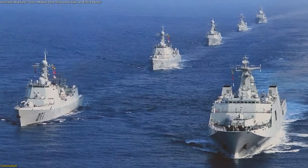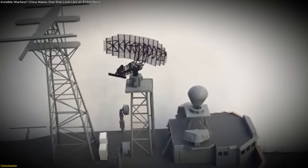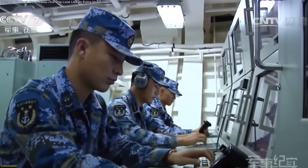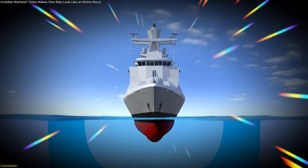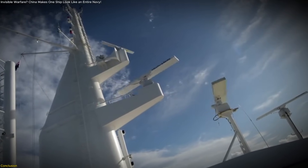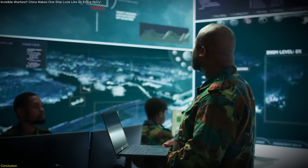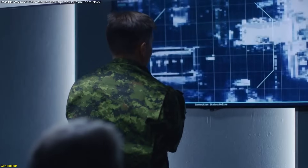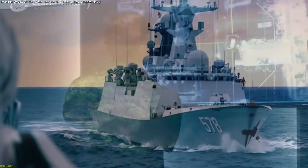The Ghost Fleet isn't just a tech demo. It's a signal that the future of naval power may be shaped by perception, not presence. By making one ship look like many, China is rewriting how advantage is gained at sea — through data, deception, and control of the radar picture. While it's still in the testing phase, its potential impact is enormous. If fully realized, this technology could change how navies think, move, and react. The age of electronic illusion has arrived, and in a world where seeing is believing, what happens when what you see isn't real at all.